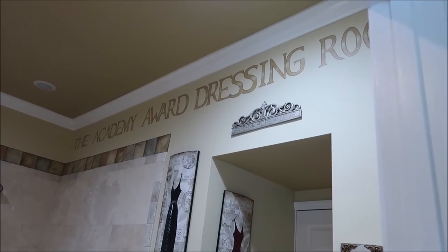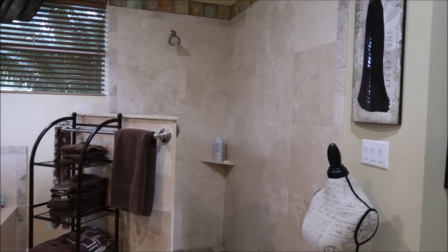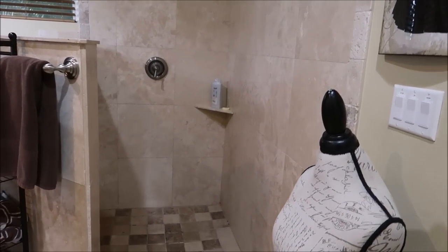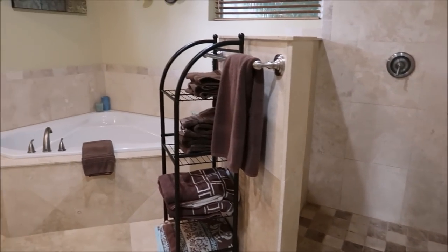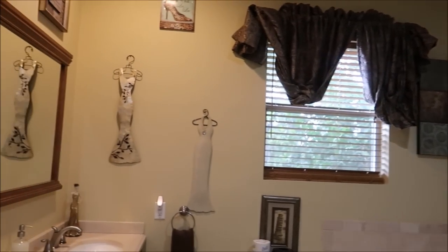And we have the Academy Award dressing room right here — this is like a master bathroom. Look at that shower area and the nice jacuzzi tub. This is a classy, classy bathroom. I'm still a little shocked, and there are still a lot more rooms to get to — I don't even know what my favorite one is yet.